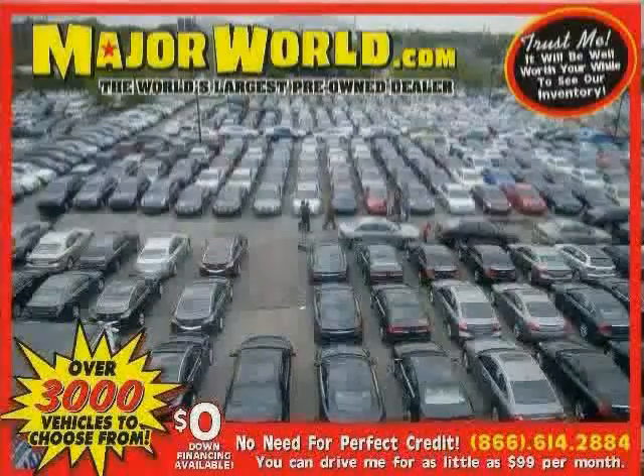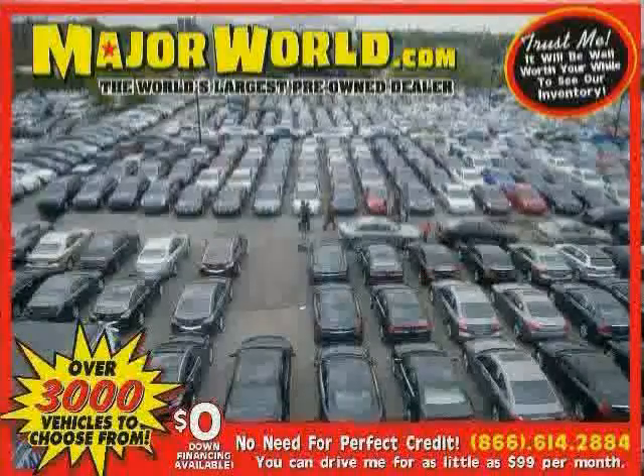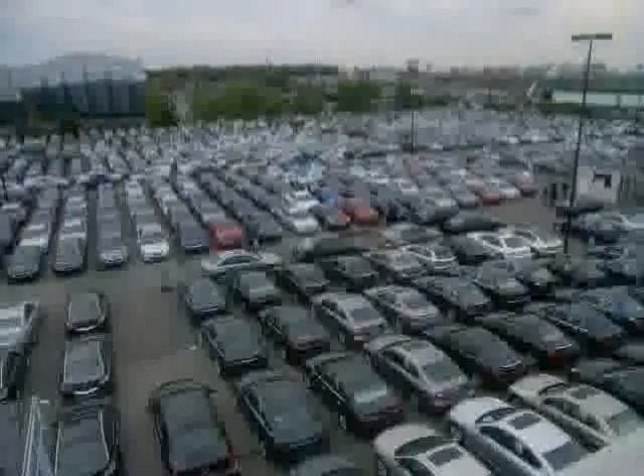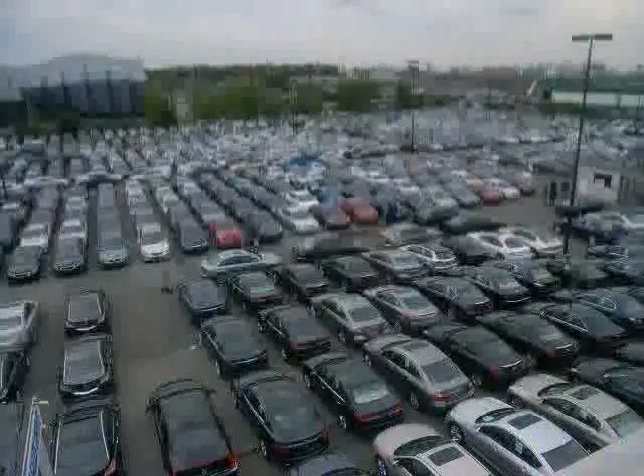Look at this 2003 Nissan Altima equipped with power door locks, power windows, front wheel drive, four wheel disc brakes, bucket seats, pass-through rear seat, adjustable steering wheel, and rear bench seat.